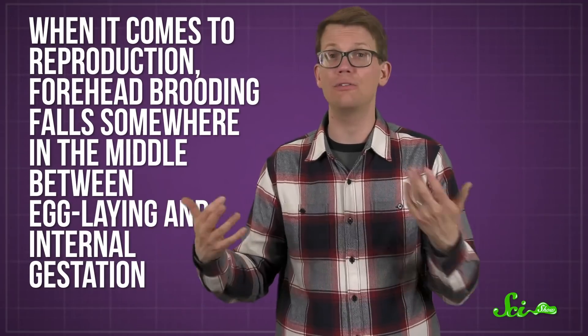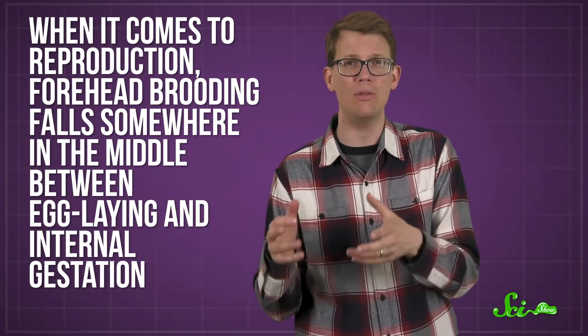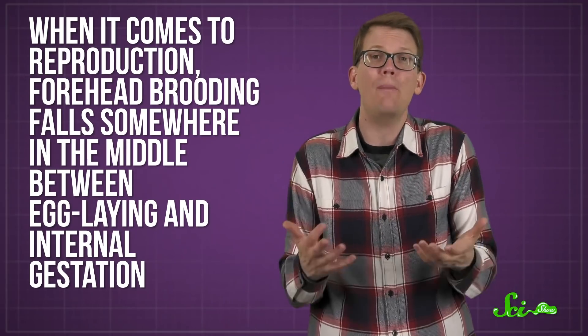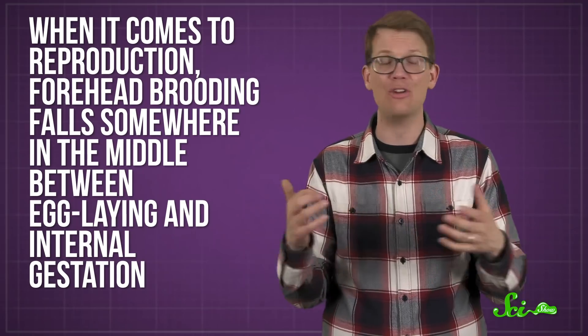When it comes to reproduction, forehead brooding falls somewhere in the middle between egg-laying and internal gestation. So these fish could help us understand how and why that transition occurs. Plus, knowing the particulars about how animals protect their developing young can provide insights into parenting in all sorts of species, from fish to mammals like us.